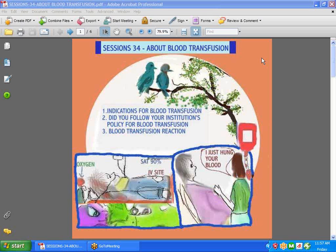Hi guys, we're back with Session 34, and today we're going to talk about blood transfusion, indications for blood transfusion, following your institution's policies and procedures, and possible reactions.